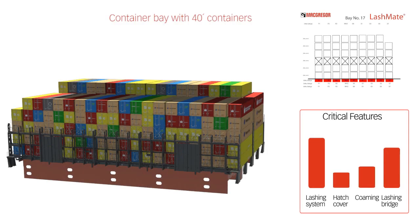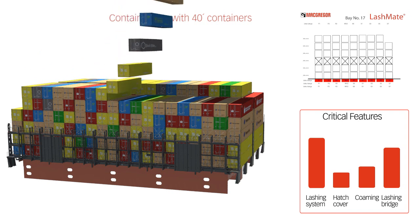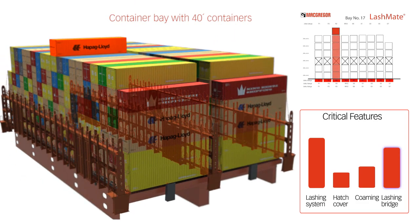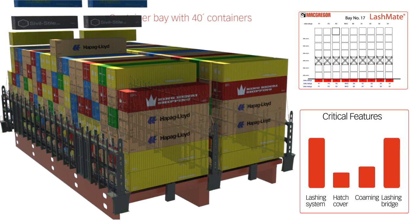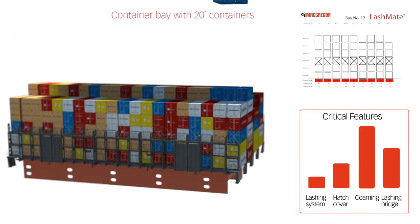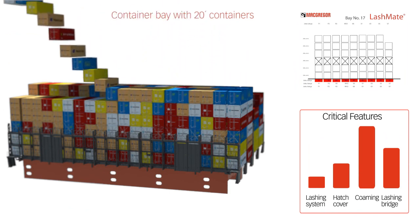Here we see a simplified representation of the McGregor design process. Containers can be placed on top of hatch covers in a number of different ways. This is an example of a bay with 40-foot containers. As the load increases, we can see how the LashMate software helps us calculate suitable lashing methods and equipment requirements. The load from the containers is transferred to the ship's hull via the lashing equipment and the lashing bridge. As you can see from the critical feature table, these are two items that must be carefully considered during the design phase.